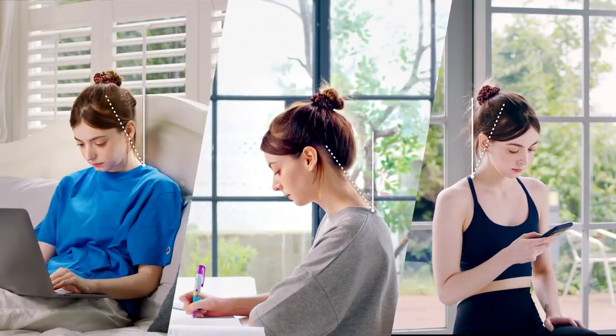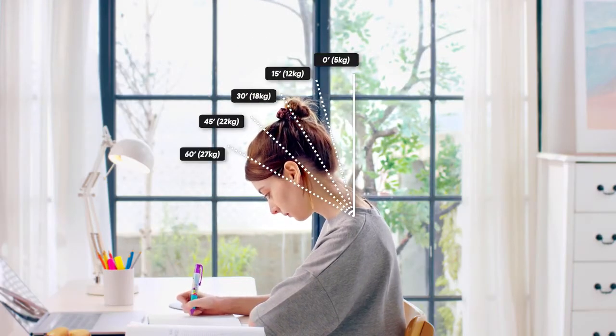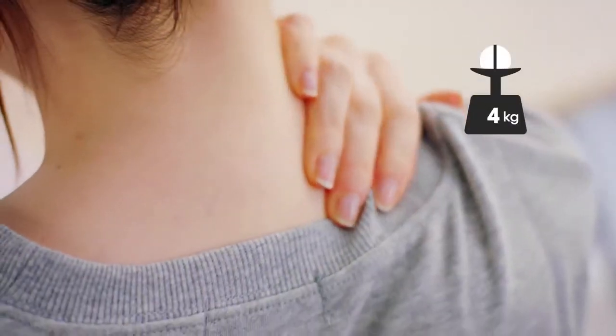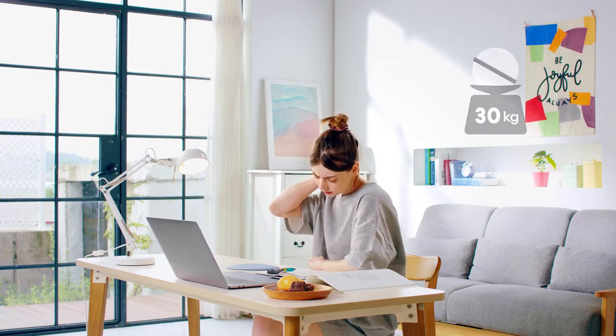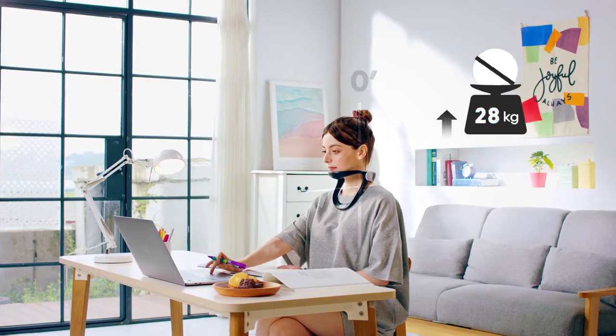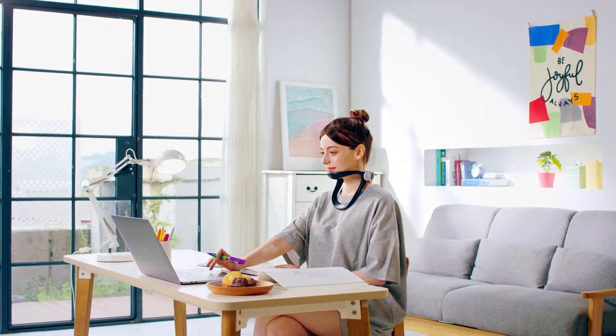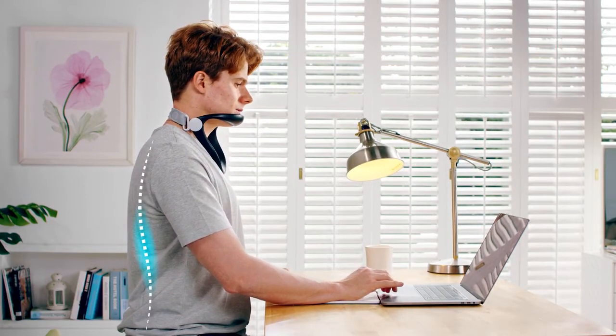The majority of us spend the day working while sitting down, to a point where our heads move outward, bringing lots of stress to the neck. Bending down at roughly 60 degrees, the neck would have to support about 30 kilograms of weight. Fixing your posture will not only relieve neck stress from your head, but it will also bring less stress to the shoulders. Watch your back and shoulders naturally straighten up after using the Neck Supporter.